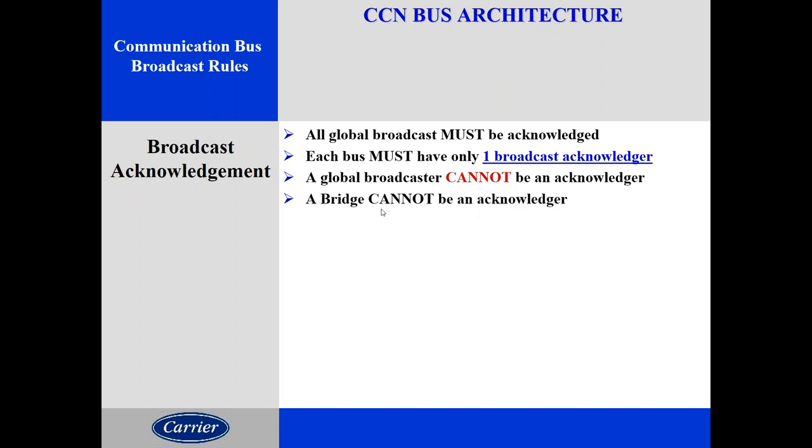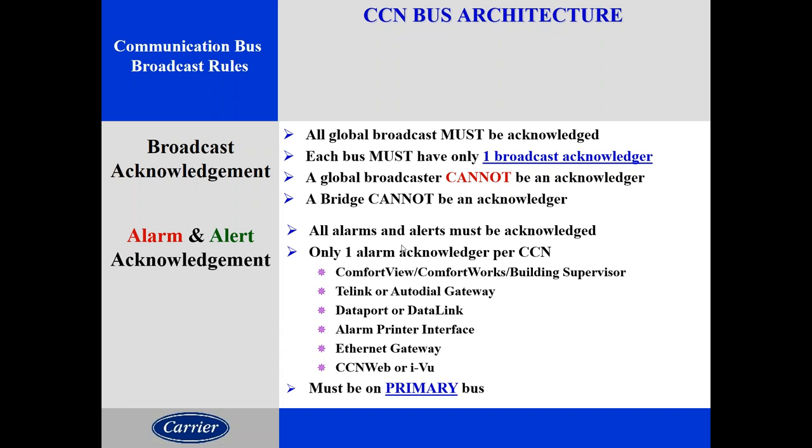A global broadcast cannot be acknowledged, and a bridge can't be acknowledged either. Similarly, alarms are acknowledged, but we have one alarm acknowledger for the entire CCN, and that resides on bus zero. When we talk about alarms, typically the iView or some front end that handles the alarm is the alarm acknowledger, but we can only have one for the CCN. So the rule is: broadcast acknowledger is one per bus, and alarm acknowledger is one per system.